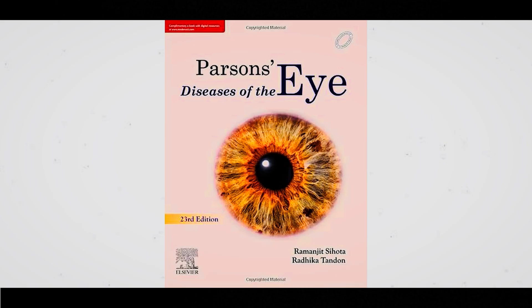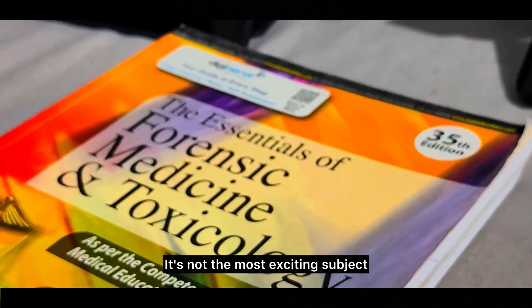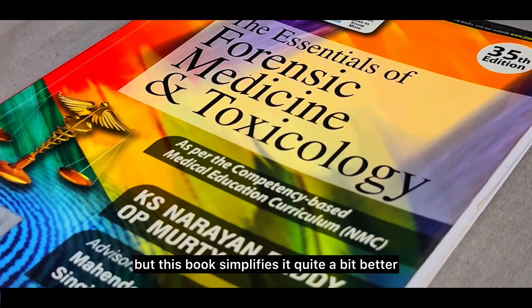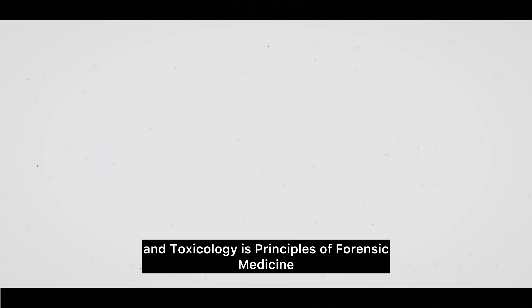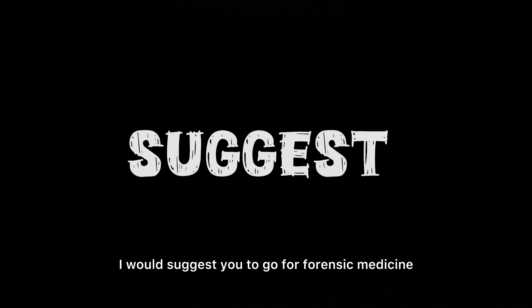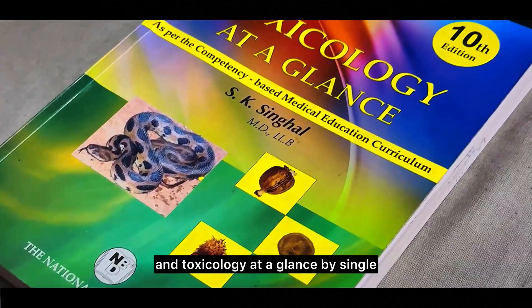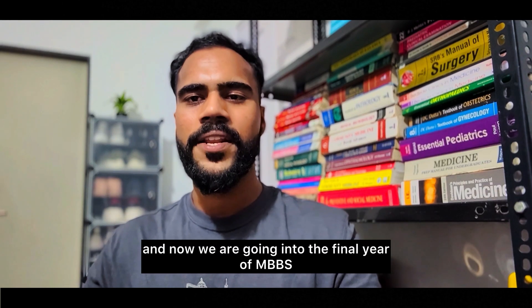For forensic medicine, go for Essentials of Forensic Medicine and Toxicology by Reddy — it's not the most exciting subject but this book simplifies it quite a bit. The other option is Principles of Forensic Medicine and Toxicology by Rajesh Bardale, which is the best book as it is very easy to understand. For exam-oriented learning, Forensic Medicine, Jurisprudence and Toxicology at a Glance by Singhal is recommended.